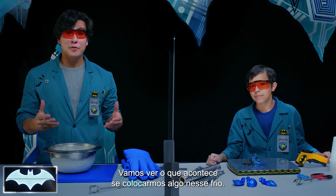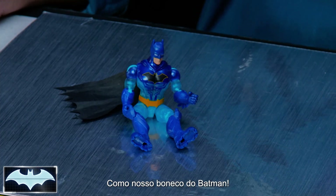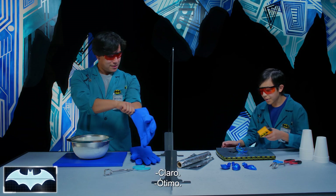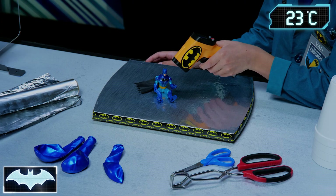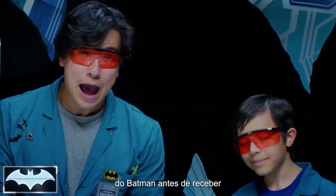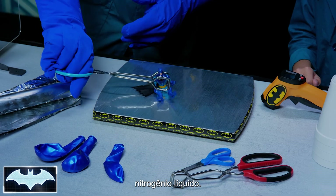Let's see what happens when we put something into the extreme cold, like our Batman action figure. But first, Van, do you mind taking the temperature for Batman for me? Yeah, no problem. Seventy-five degrees. Great. So that's the base temp for Batman. We're going to see how much the liquid nitrogen affects his temperature.